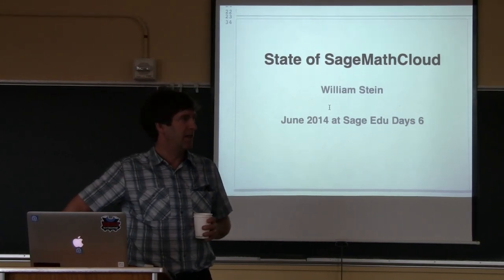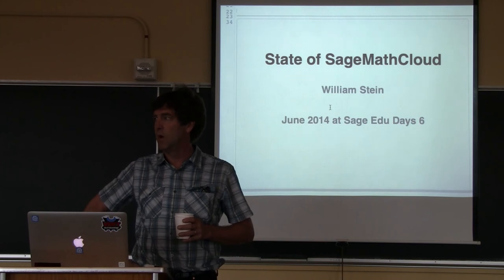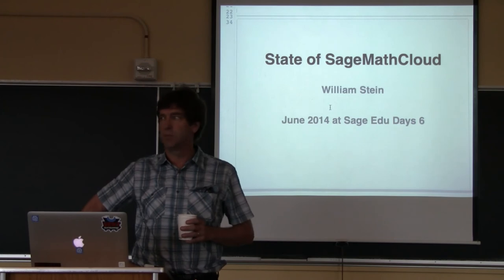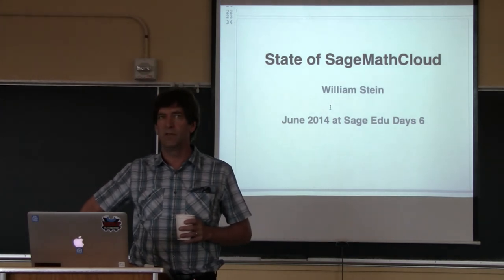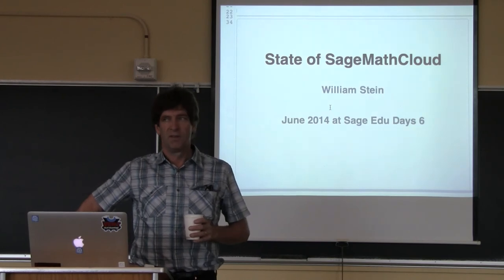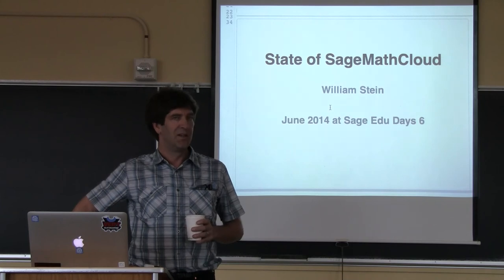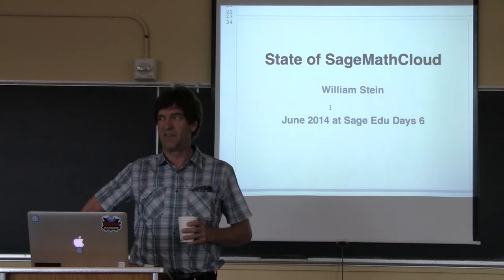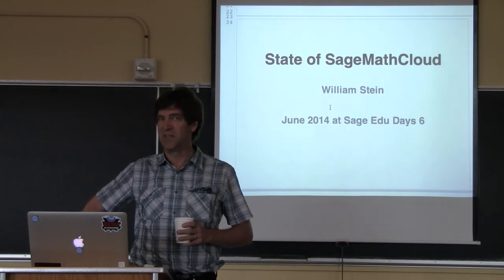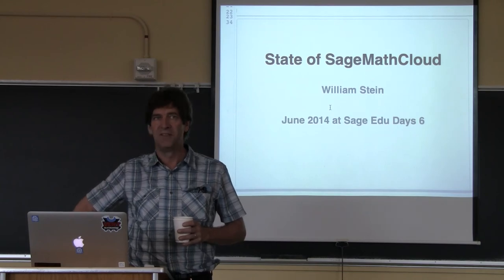It was last year at Sage Days here in June that William was just getting wound up with the Sage Math Cloud. He's been working hard the last year, mostly on infrastructure, so he's going to give us an update on what's happening with the Sage Math Cloud. In his free time, William is an avid skateboarder, being videographed for a skateboarding documentary — that's why we have all the cameras today. Take it away, William.